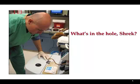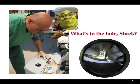The centrifuge sits in a chamber with a little window.